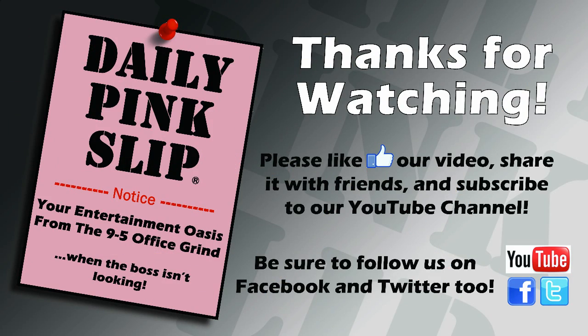Thanks for watching. We're a new channel and we're growing really fast, but we need your help. If you like the video, click like and subscribe to our channel. Daily Pink Slip is going to have brand new videos every week, so don't forget to follow us on Facebook and Twitter — those links are in the description below. Feel free to leave your comments; we'd love to hear what you've got to say. Give us any ideas you have for future videos. We'll see you next time.